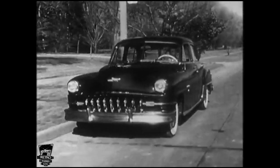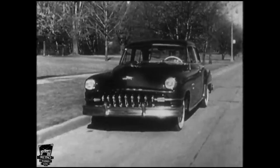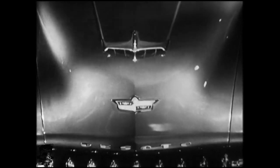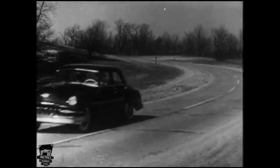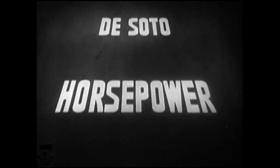The DeSoto Fire Dome V8 gives you plenty of reserve power and acceleration at all speeds, and on regular gasoline. Notice that attractive air vent hood that directs an added stream of cool air right to the carburetor for even greater engine power. Stop at your DeSoto Plymouth dealer tomorrow and try this great new car from behind the wheel — the new 160 horsepower DeSoto Fire Dome V8.